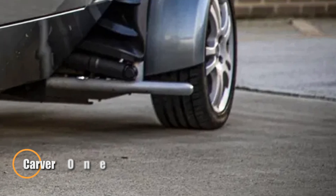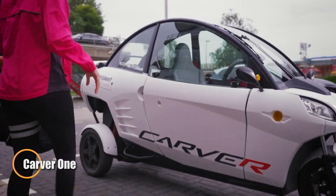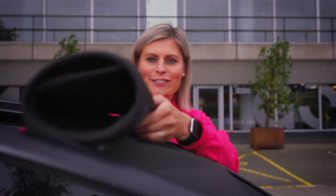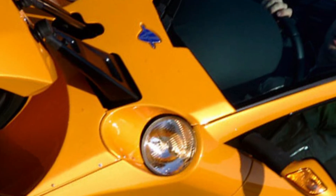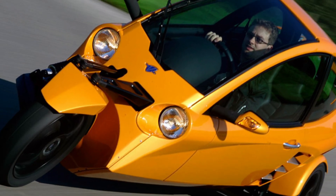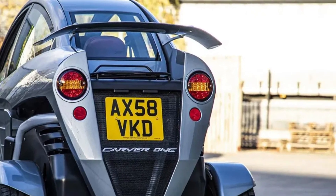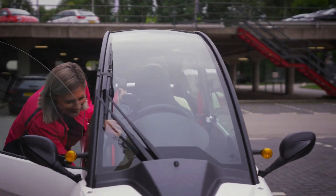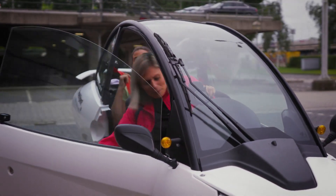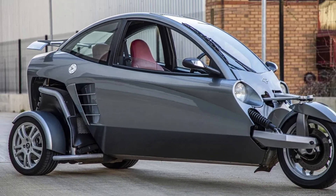The Carver One is a groundbreaking three-wheeled vehicle that merges the excitement of a motorcycle with the comfort and security of a car. Powered by a 660cc engine, it delivers 45 horsepower and reaches top speeds of up to 100 miles per hour, offering an exhilarating ride in a compact, lightweight frame weighing just 450 kilograms. Designed for urban environments, the Carver One combines excellent maneuverability with a sleek, futuristic look that's sure to turn heads.